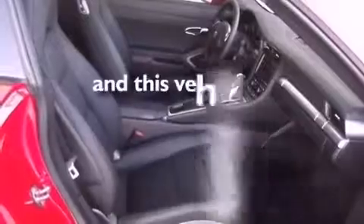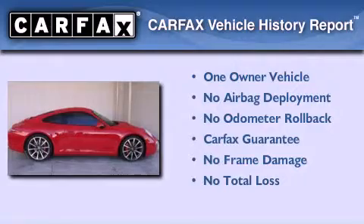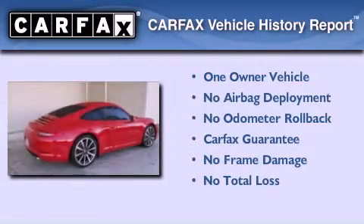This vehicle has fewer than 2,000 miles on the odometer. This car has had only one owner, and it qualifies for the Carfax buy-back guarantee.